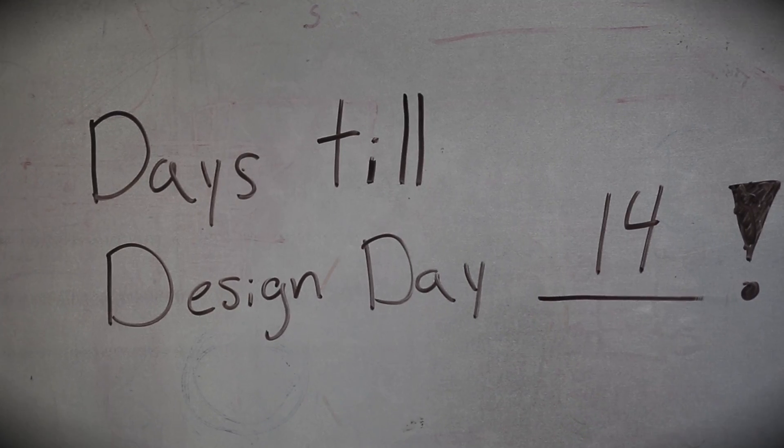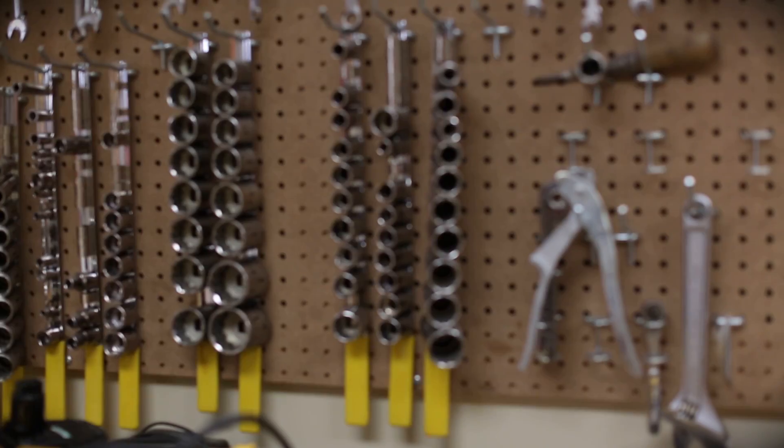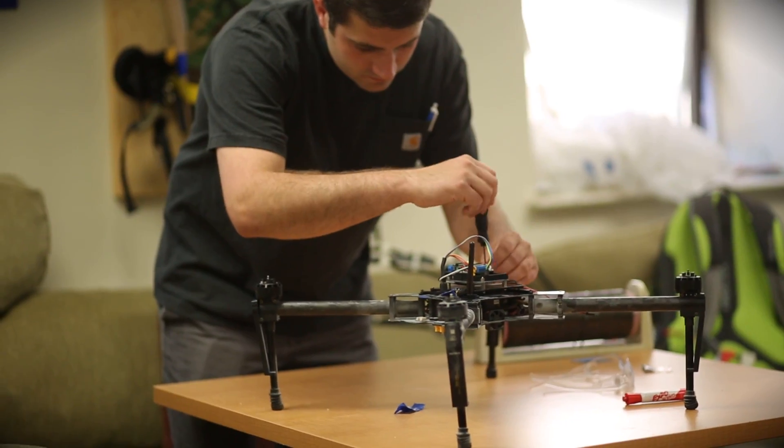The design and research experience gives the student the opportunity to take on the role of the professional. The senior design experience is just the capstone on all of that. You are the engineer, here is the money, here is the design problem, here are your mentors, here is your machine shop. Well, get on with it.